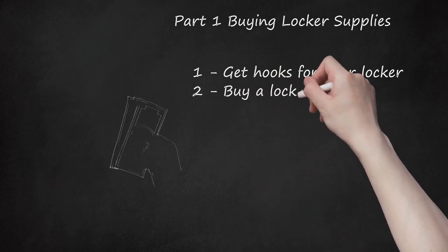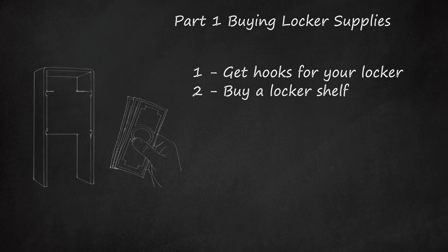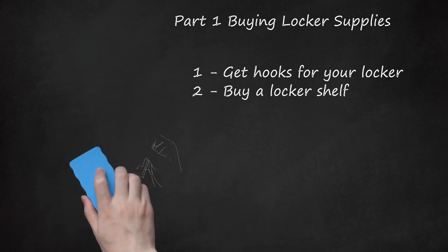Step 2: Buy a locker shelf. A locker shelf is the most important way to get your locker organized. If there is no shelf built into your locker, then make sure to buy a plastic or metal one. If you don't have a shelf, you will end up just shoving all your stuff inside and have trouble finding what you need.